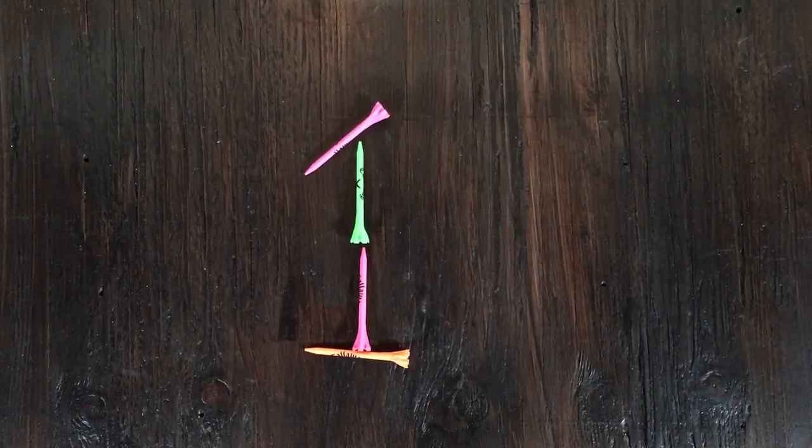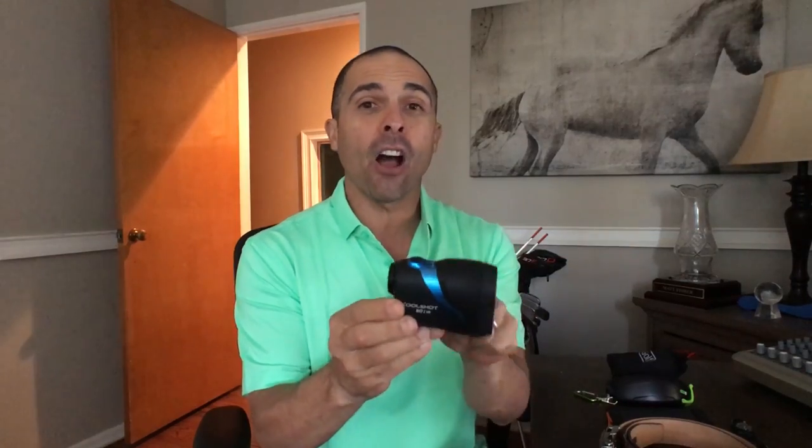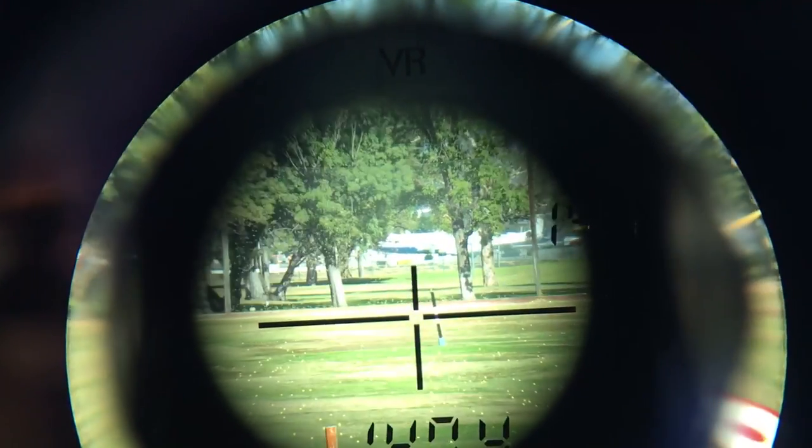Number one on the list — the top gift for the golfer — this is from Nikon: the Coolshot ADI VR. This is the latest and greatest in terms of technology inside a rangefinder. It has optical vibration reduction technology — image stabilization. When you're shaking around, it just locks that image steady. It's the world's first rangefinder with image stabilization inside — like the technology that makes your camera steady when you're shaking.